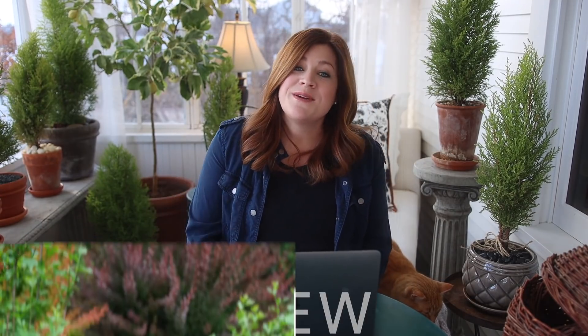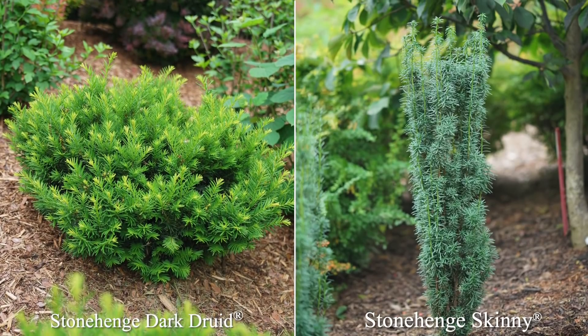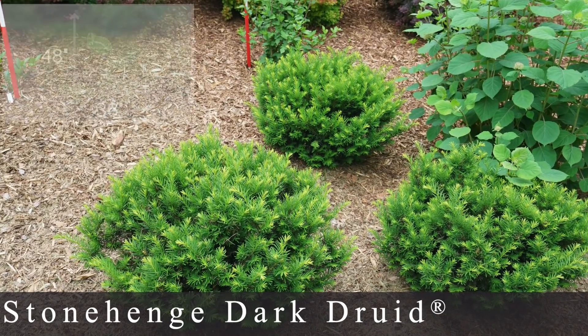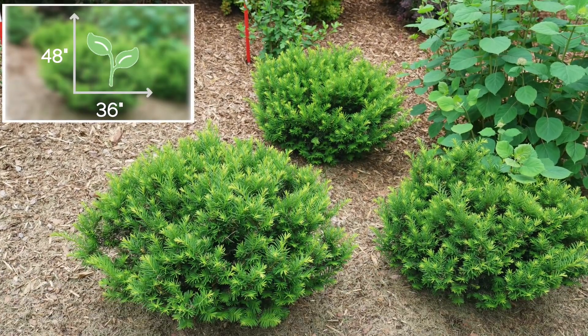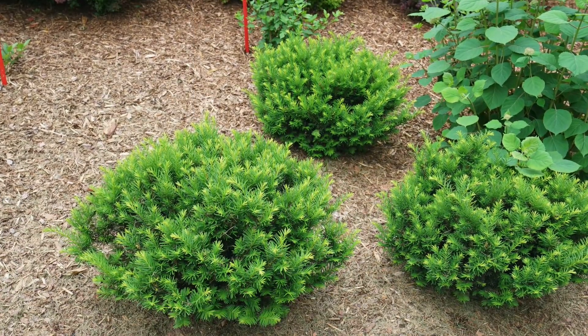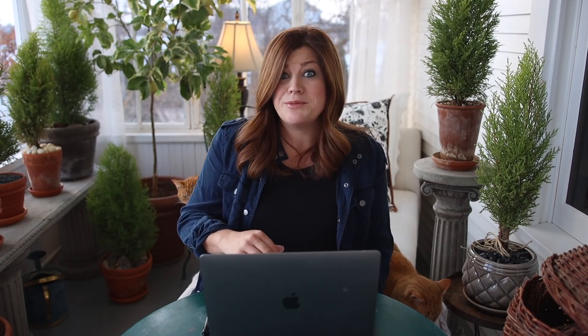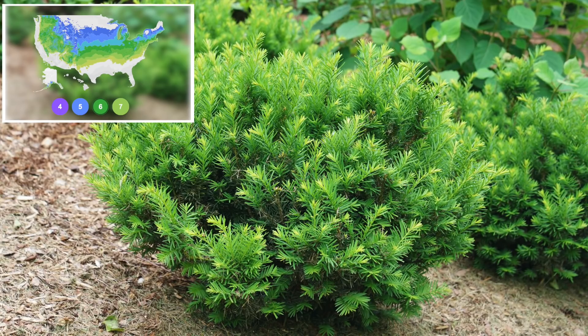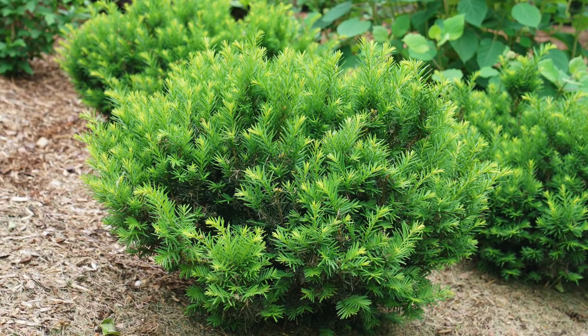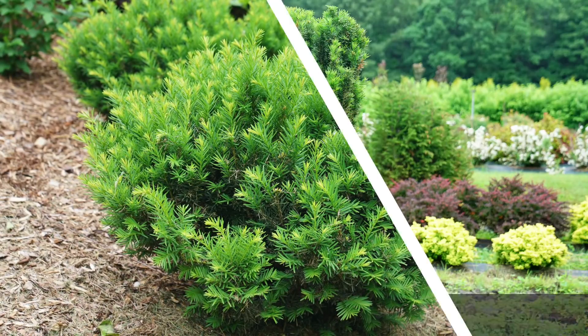Numbers nine and ten are types of Taxus, or yew. Number nine, the Stonehenge Dark Druid, is a really versatile shrub — three to four feet tall and three feet wide, very dense low-mounded growth habit, dark green glossy leaves, and an excellent substitute for boxwood if boxwood blight is a problem in your area. It's zone five through seven, maintains nice winter color, and can handle all kinds of light from shade through full sun.